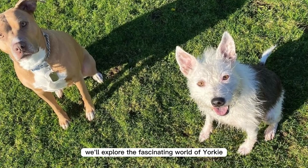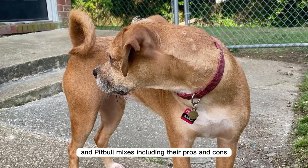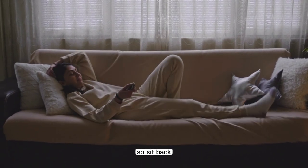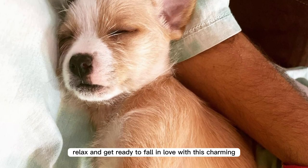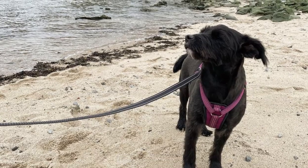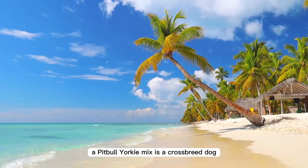In this video, we'll explore the fascinating world of Yorkie and Pitbull mixes, including their pros and cons. So sit back, relax, and get ready to fall in love with this charming and captivating breed. A Pitbull Yorkie mix is a crossbreed dog created by breeding a Pitbull with a Yorkshire Terrier.